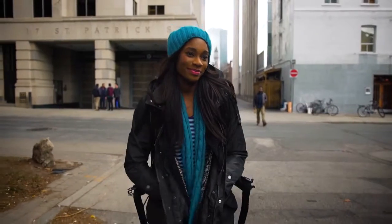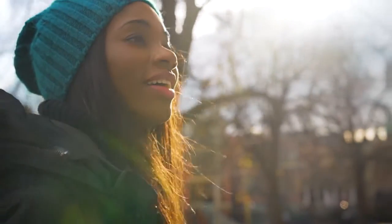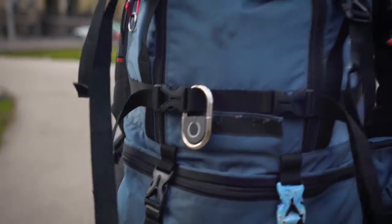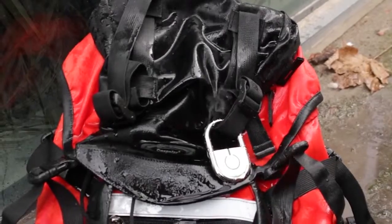TapLock Lite was designed with travelers in mind, so we made it small, lightweight, and secure. It's equipped with a replaceable battery that can last up to six months. It's also water-resistant, so you don't need to worry about it being damaged by rain or snow.